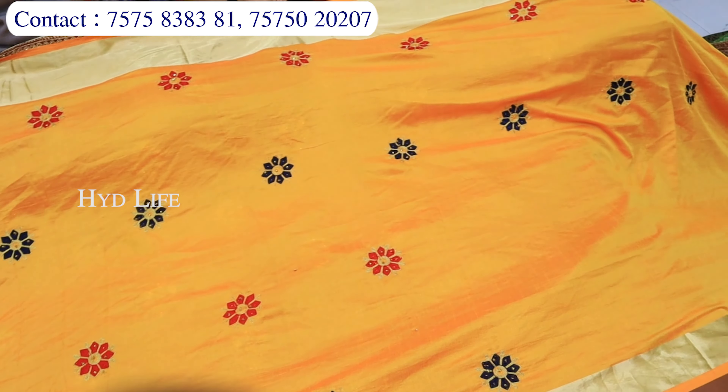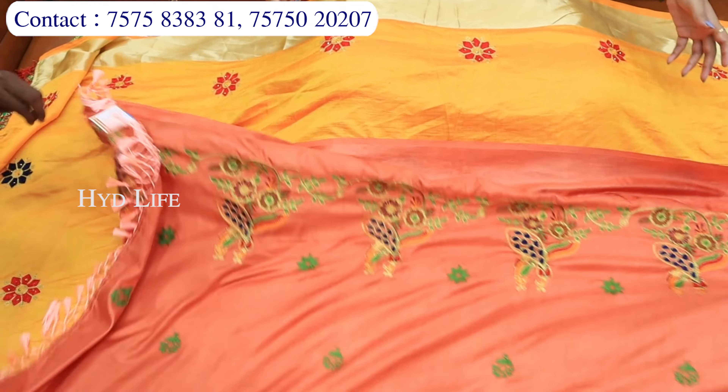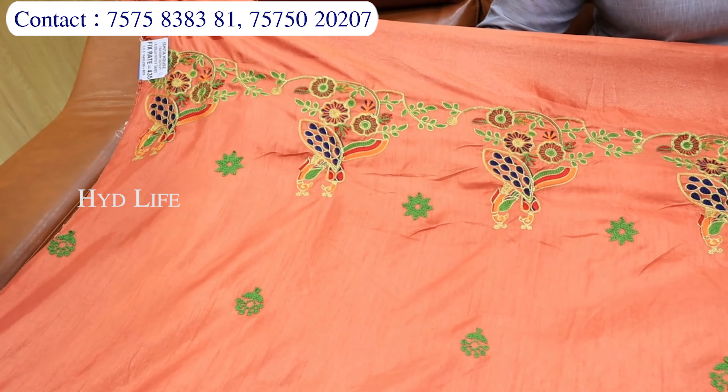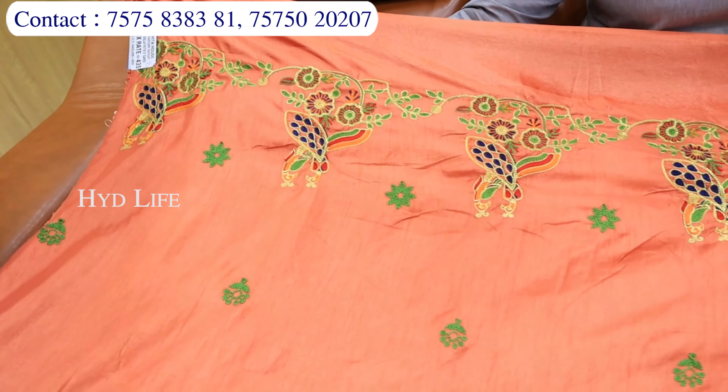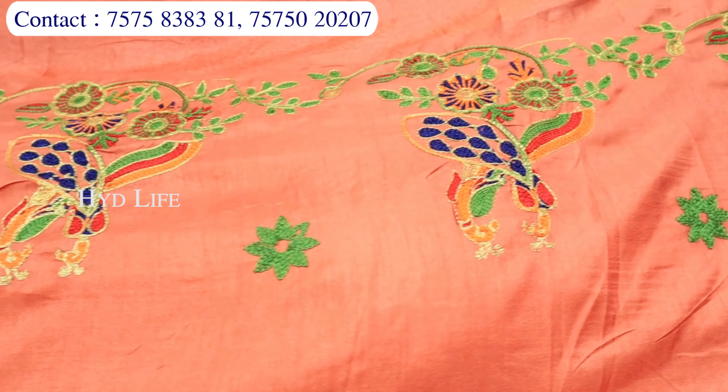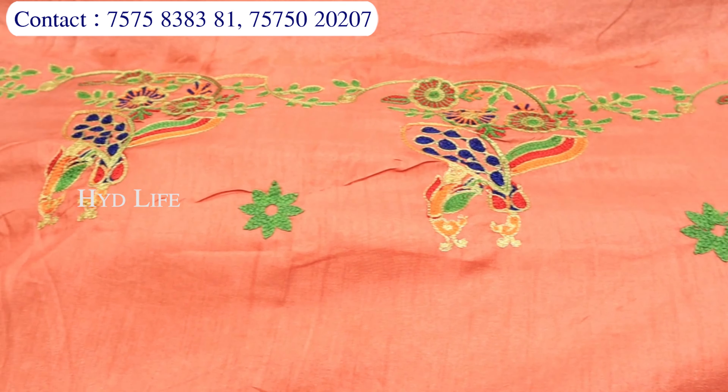Aur totally designer wear mein, jaisi collection aapko jaisi need hai, waisa aap hume bata sakte ho. Hamari screen pe jo number show ho raha hai, woh hamari online team ke rahenge — aap unko contact karke sara collection video call through dekh sakte ho. Kuch figures mein aapko jaisi collection chahiye, toh woh collection bhi aapko yahan par milne wala hai — one sided sirf figure ka look liya hai, figure work ka kaam milne wala hai.